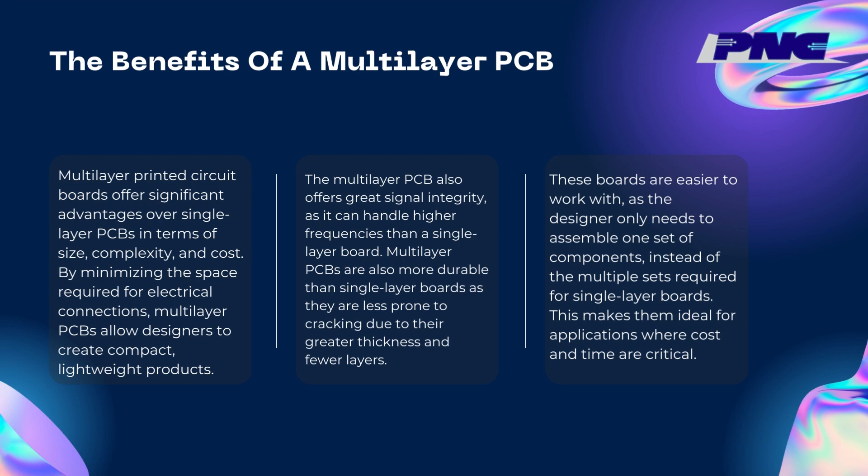Multilayer PCBs are also more durable than single-layer boards as they are less prone to cracking due to their greater thickness and fewer layers. These boards are easier to work with, as the designer only needs to assemble one set of components instead of the multiple sets required for single-layer boards. This makes them ideal for applications where cost and time are critical.